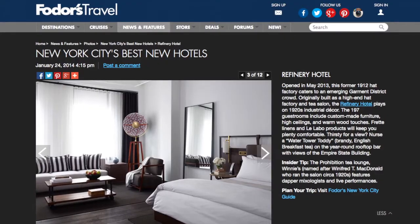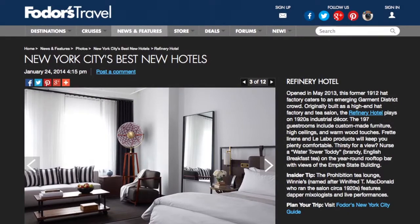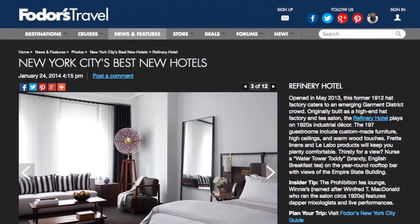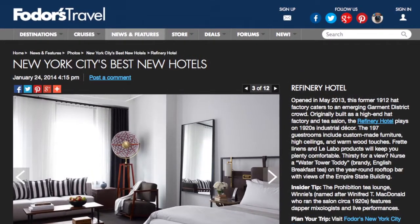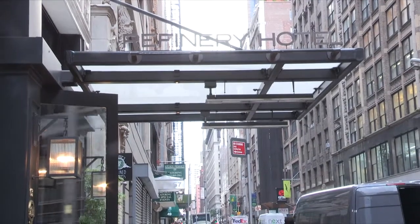Hi, I'm Arabella Bowen, the editor-in-chief of Fodor's Travel. We have over 17,000 hotel reviews across our guidebooks and Fodors.com. Today I'm going to give you an inside peek at my recent review of one of our favorite new hotels in New York City, The Refinery, a hotel that occupies a former hat factory in Midtown.